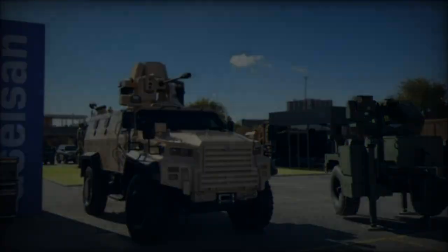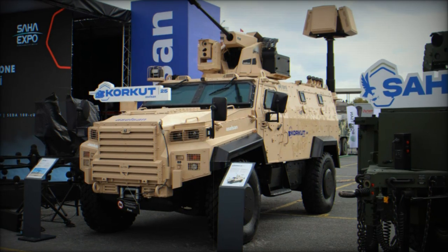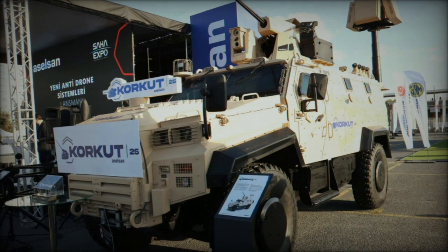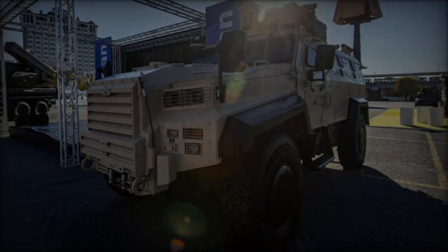This new system represents a significant evolution in close air defense capabilities, distinguishing itself from its predecessor, which was outfitted with two 35mm cannons. The Corkut 25 is armed with a 25mm automatic cannon, offering enhanced precision and effectiveness in modern combat scenarios.